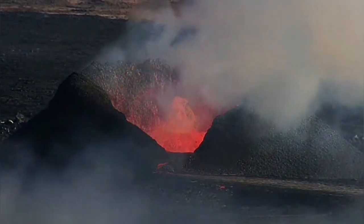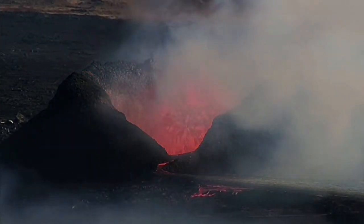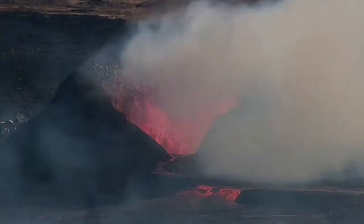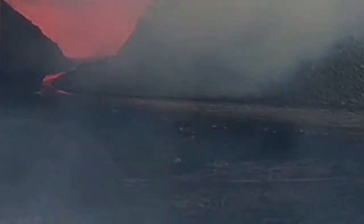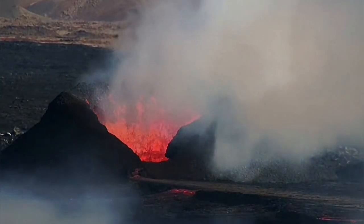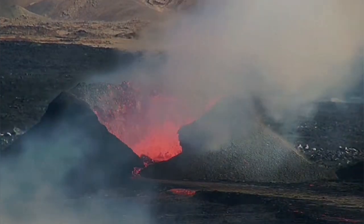The eruption has gone in another direction — it has breached its lava canal and is now flowing toward the north. This is a branch of it and may change in the future, but at the moment we have two branches: one facing to the right and another going to the north. What was erupting from the previously active vents is now channeled upward through this vent and flowing toward the north.